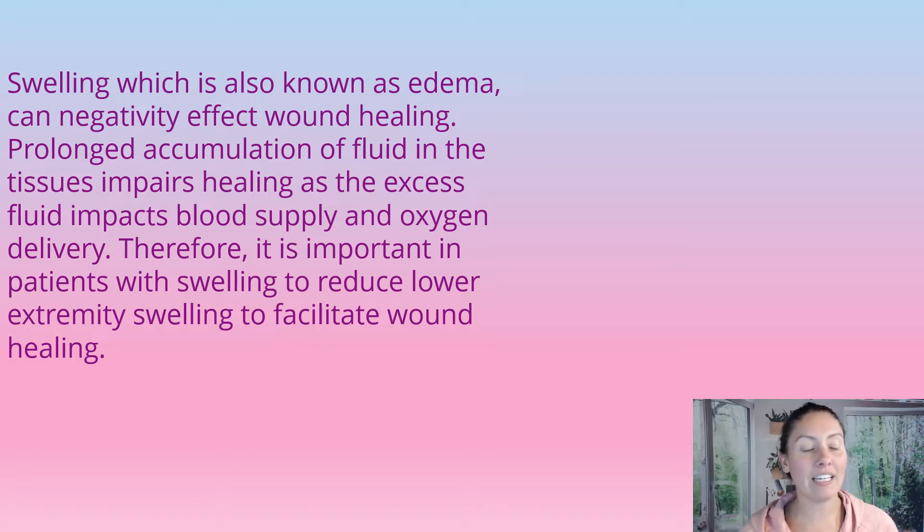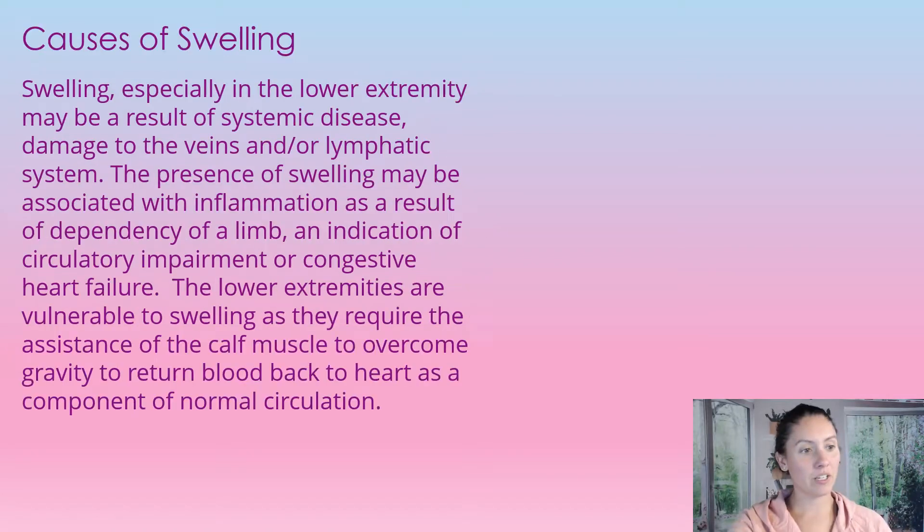If you have a patient with swelling or edema, especially in the lower extremities, we need to figure out why they are having this edema and we need to reduce it. Swelling in the lower extremities may be a result of systemic disease or damage to the veins or lymphatic system. The presence of swelling may be associated with inflammation, dependency of the leg, or an indication of circulatory impairment or congestive heart failure.